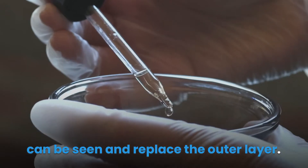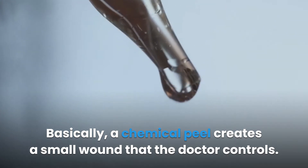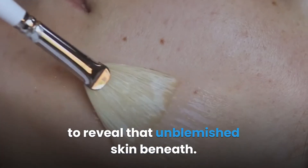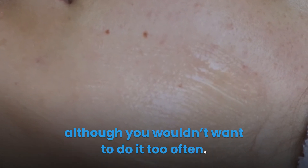This destroys the outermost layer of the skin so that the clearer skin underneath can be seen and replace the outer layer. Basically, a chemical peel creates a small wound that the doctor controls. This causes the skin of the outer layer to flake off over the next few days to reveal that unblemished skin beneath. Getting a chemical peel can be a great way to take care of your skin, although you wouldn't want to do it too often.